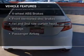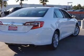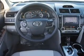Plus, enjoy these notable features that are included in this vehicle: power windows, cruise control, Bluetooth wireless, an AM-FM stereo with a CD player, power mirrors, and power steering.